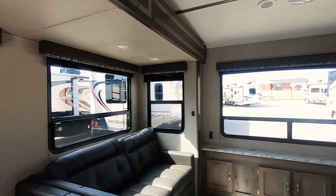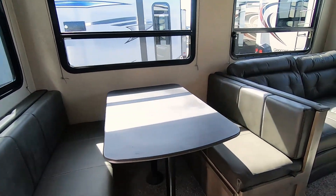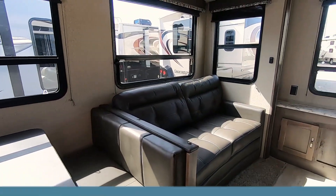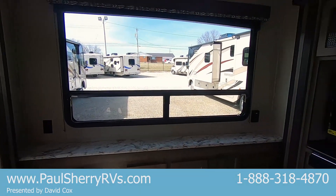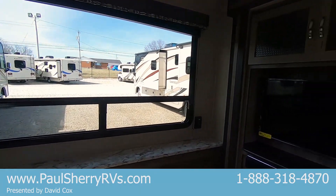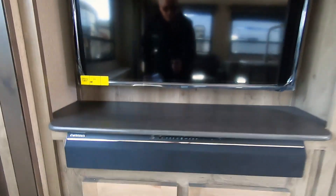Lots of large windows, which is really good — it's nice and bright. You have a dinette and a sleeper sofa; it's a tri-fold sofa. Nice countertop and a big window here in the back. You have a TV with a soundbar.